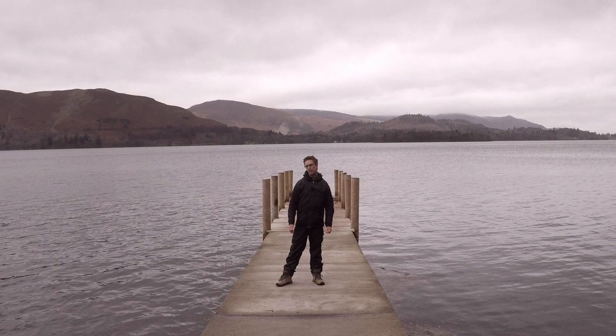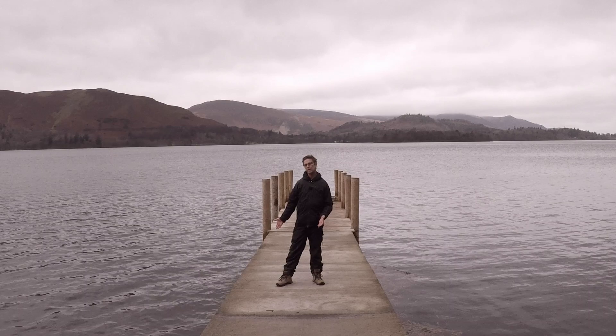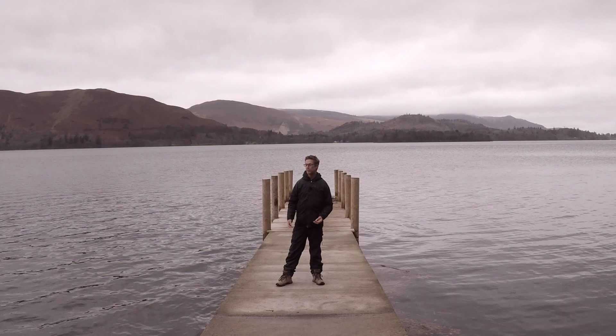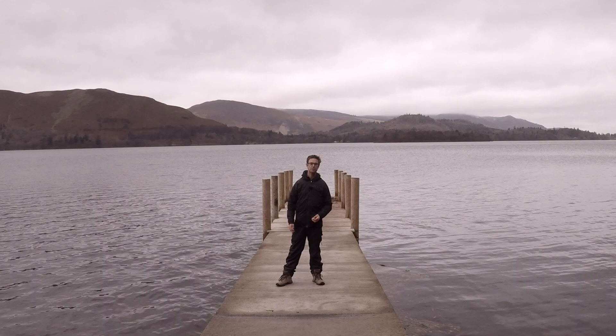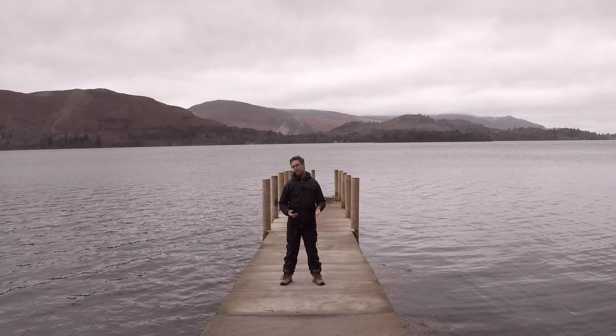The Lake District National Park is one of those places full of iconic locations for British photographers. This particular place, Ashness Jetties, goes out onto Derwent Water and as you can see behind me you're seeing the beginnings of the fells. This up here is Catbell's Ridge. It's actually quite an easy one to get up to as you can drive pretty much most of the way up and then you've got a probably 20-minute walk and then you have an amazing view over Derwent Water.